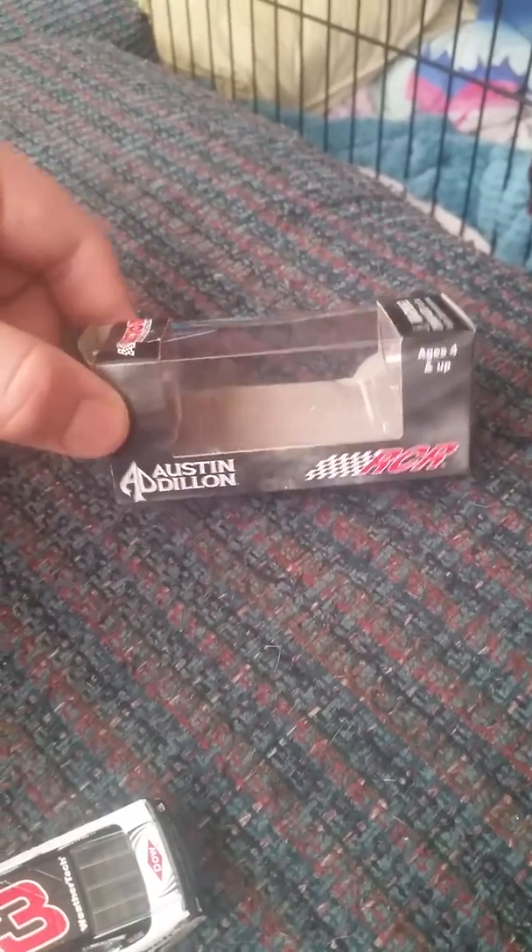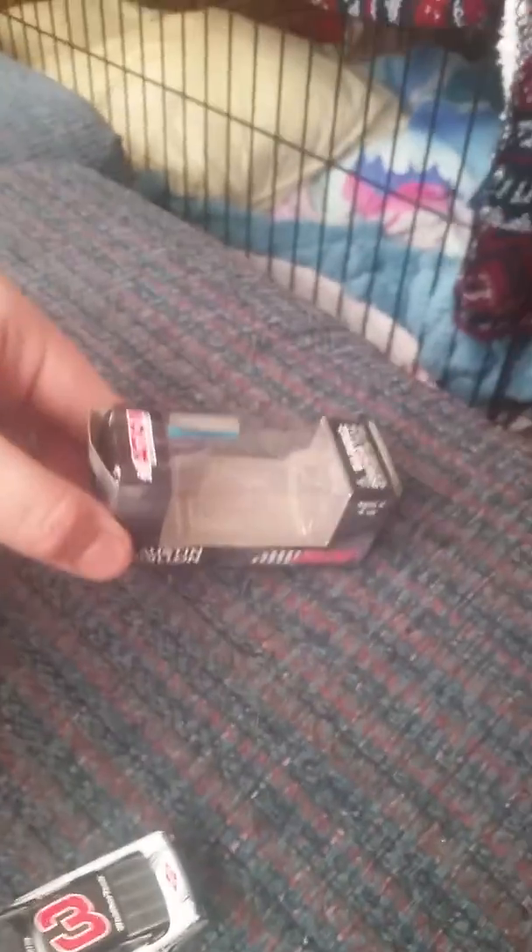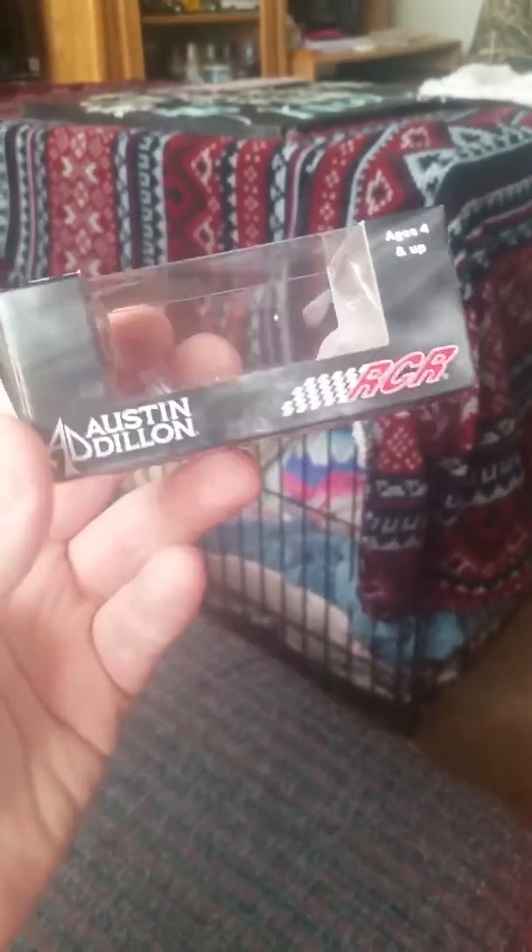What's going on guys, Jacob Reed here with another video. Today I'll be reviewing a car I won from WeatherTech — the Austin Dillon 2015 WeatherTech number 3.